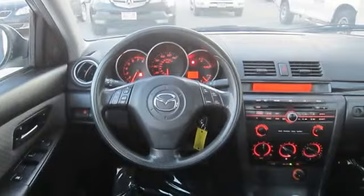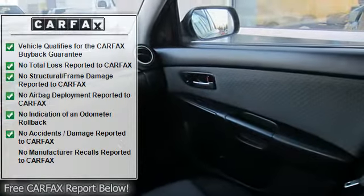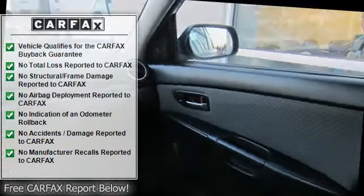Cloth seats, bucket seats, pass-through rear seat, rear bench seat, floor mats, adjustable steering wheel, steering wheel audio controls.